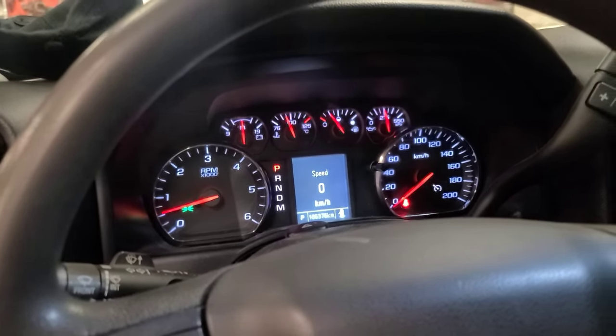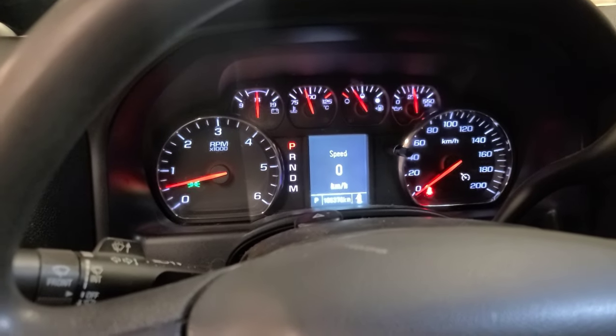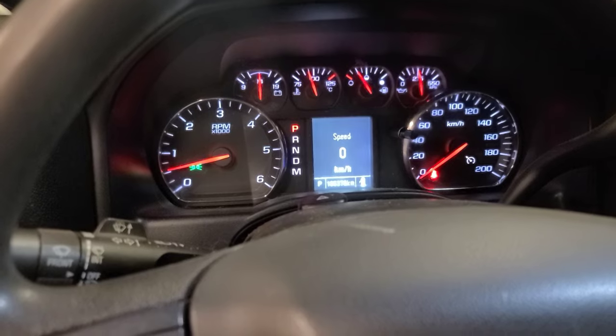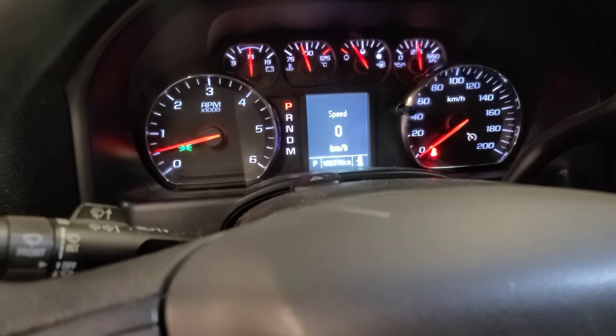There are no warning lights on now, but I'm going to scan it, do a network code scan, and see what kind of codes it has to offer. This should be interesting.